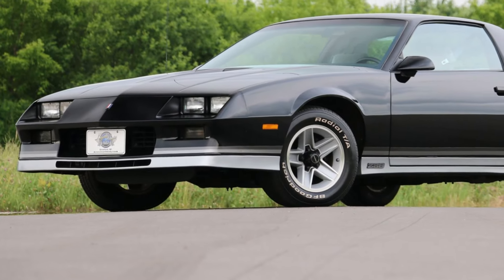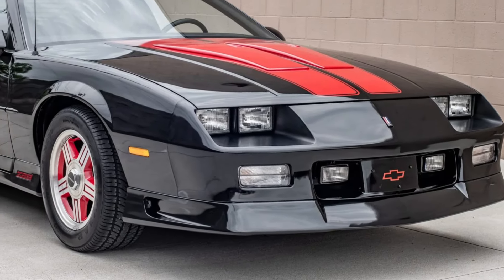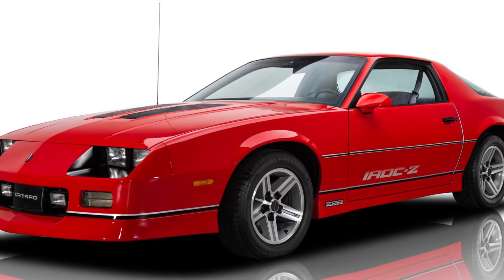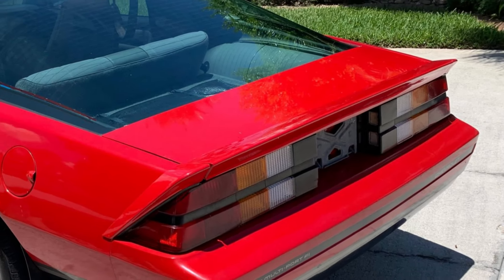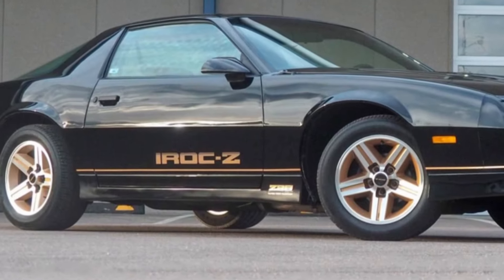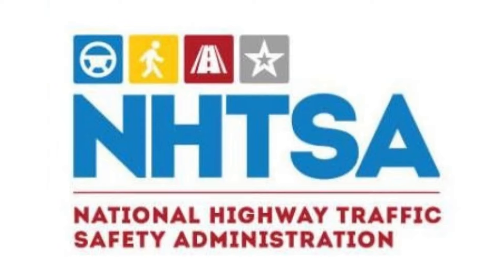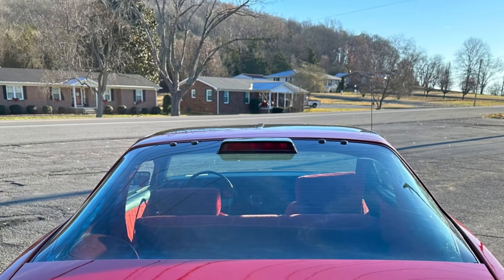The third generation Camaro was produced from 1981 for the 1982 model year until 1992. These were the first Camaros to offer modern fuel injection, turbo hydromatic 700 R4 4-speed automatic transmissions, 5-speed manual transmissions, 14-, 15-, and 16-inch road wheels, a standard OHV four-cylinder engine, and hatchback bodies. The IROC-Z was introduced in 1985 and continued through 1990. I happen to love the IROC-Z — in fact, I had a 1985 IROC-Z back in the day. NHTSA regulations required a center-high-mounted stop lamp starting with the 1986 model year.